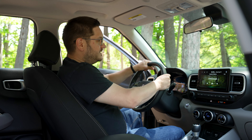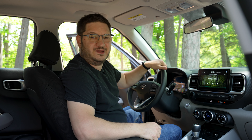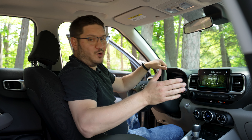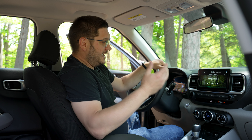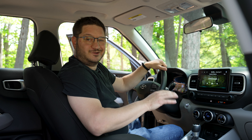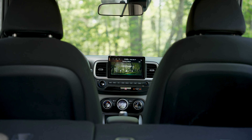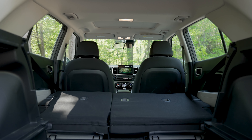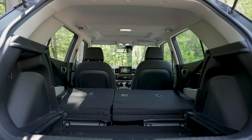Once you get in the Venue, the compactness of the vehicle really starts to stand out. Anyone over six feet — don't even bother, you're not going to fit. And anyone else, like myself of a smaller stature, don't worry — you'll be fine.